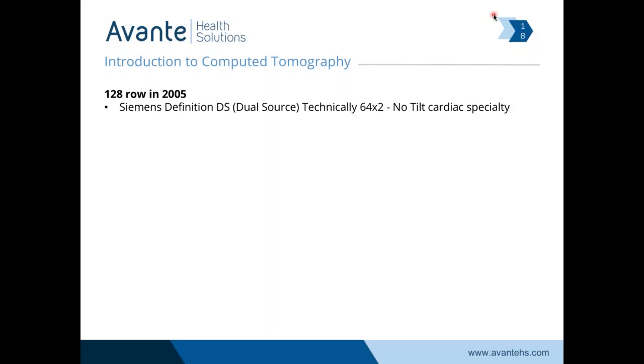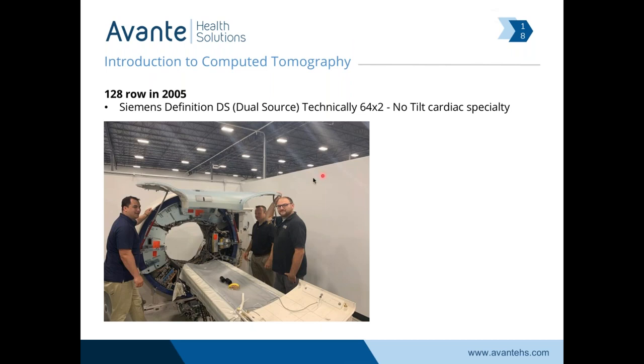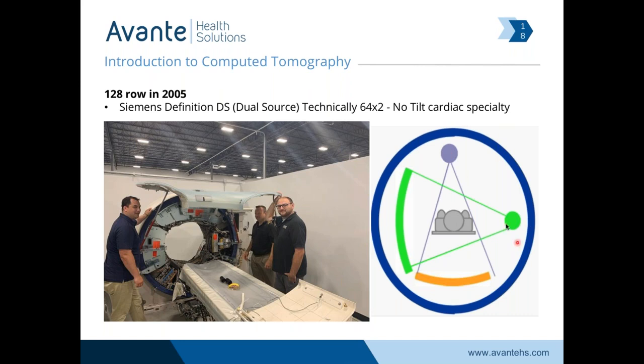The 128-row came out in 2005 with a Siemens Definition Dual Source — technically a 64-by-two. This is a picture of the dual source, and it's a neat scanner because it has two detectors and two x-ray tubes. Rather than being a true 128, it doubled the capacity and made for a very deep gantry — it's using two 64-slice systems. This illustration shows two x-ray tubes and two detectors — a very specialized scanner for cardiac scans, very quick. They can take pictures of the human heart beating because it acquires so many slices at once at such a fast time.